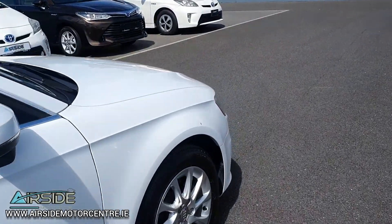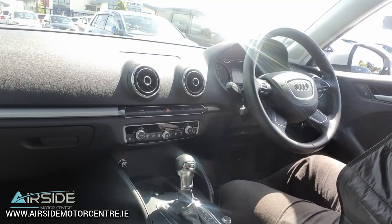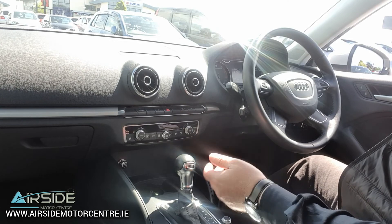This car will come with a brand new NCT and a new service. As part of our service here at Airside Motor Centre, we will replace the timing belt. I'm going to bring this one on a quick test drive, but before I do I'll just go over the features the car has.